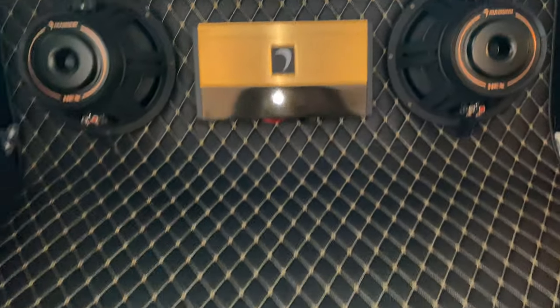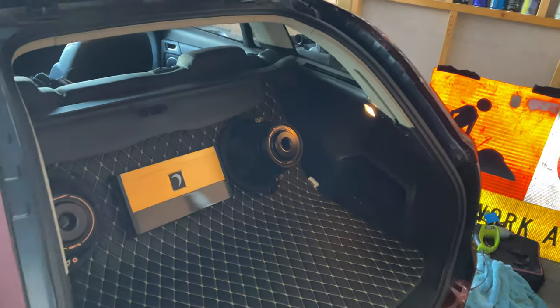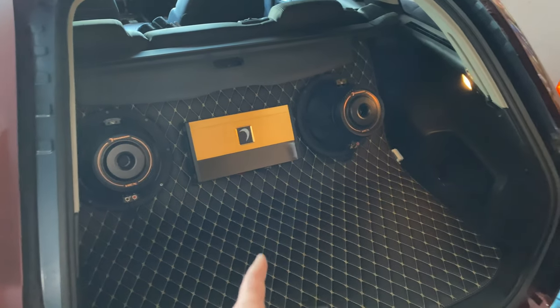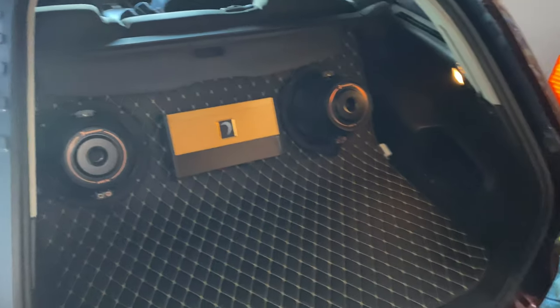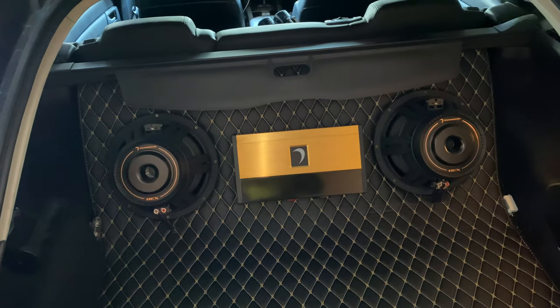I guess we'll start with the subs and amps because they're the easiest to get to. I've got the three-way Flax speakers in the pillars, but at least for now so there's not just empty gaping holes, I'll leave them in there. I might advertise them and see if anything comes up. I'll start pulling the subs out in the back. I really don't want to take all this stuff out because it's a really wicked little setup - it ties it together well - but what would be even cooler would be having a fuel cell here.